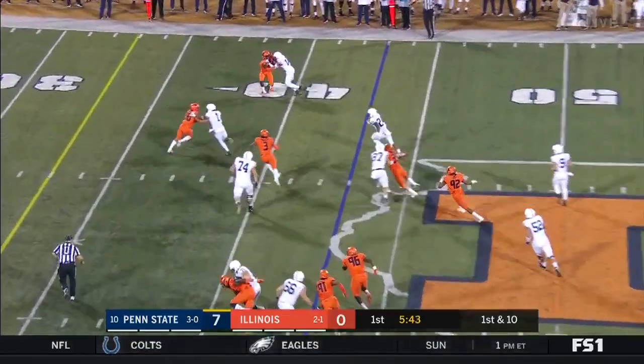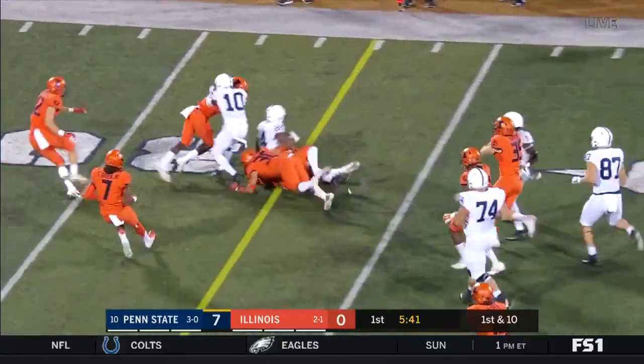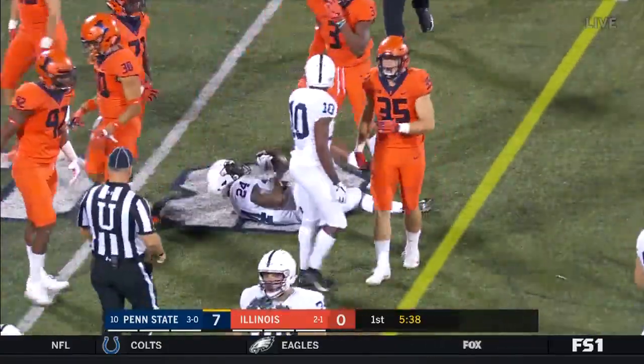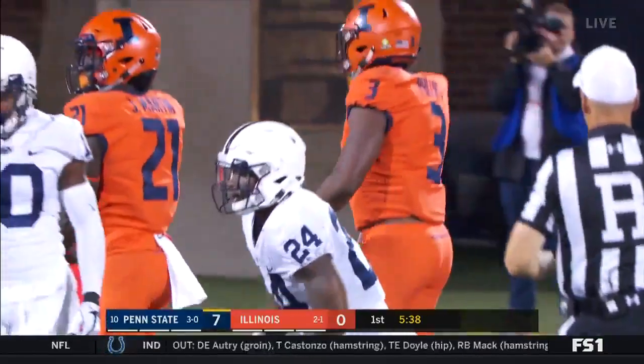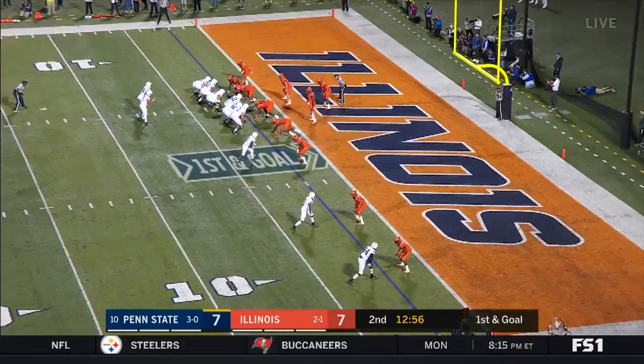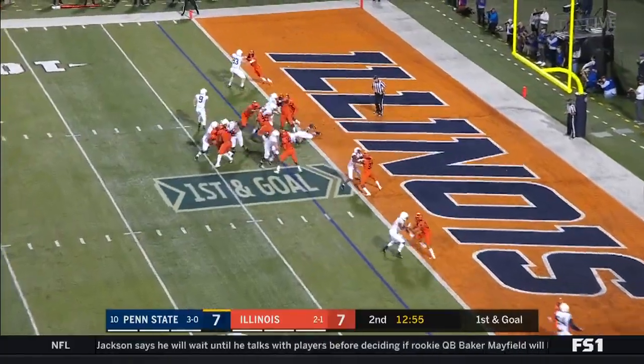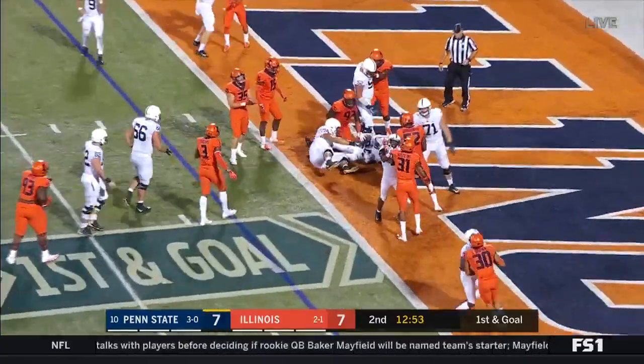Tosses it out to Sanders, he's got some green to work with. Sanders is tackled by Delshon Phillips but not before he gets 12 yards. First and goal at the two — it's Sanders, able to punch it in!